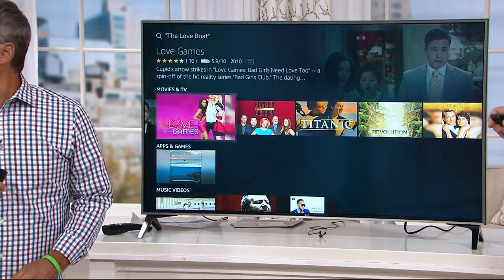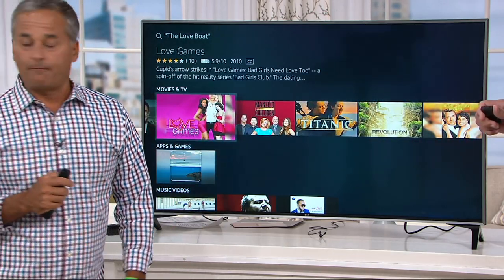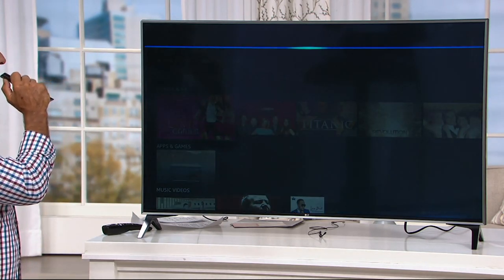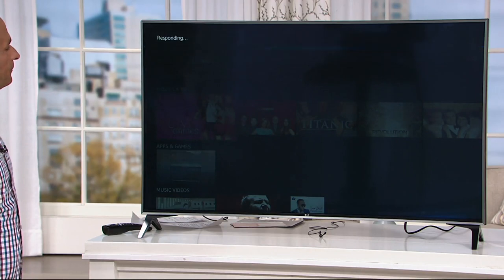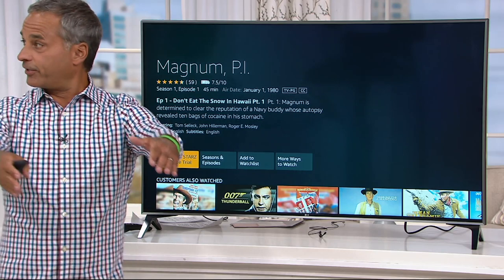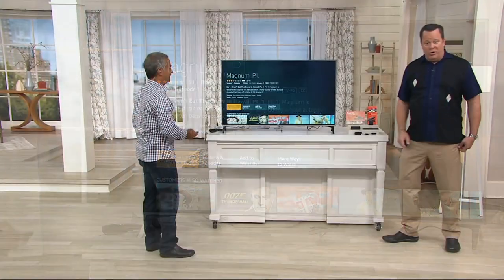Our studio coordinator Jerry requested Magnum PI. Let's roll the dice — 'Play Magnum PI.' And here's Magnum PI. Jerry, I'm going to get you a little lounger so you can sit right here and watch it. He's been here longer than anybody — he knows where the bodies are buried.